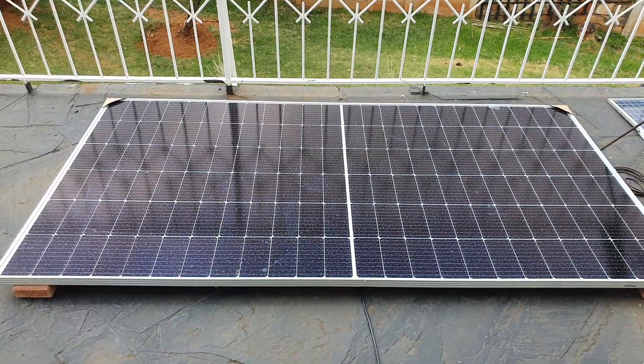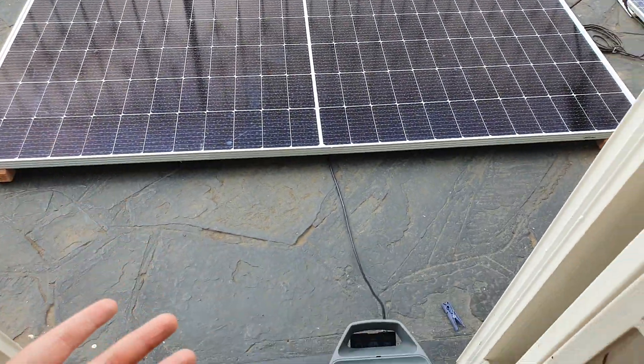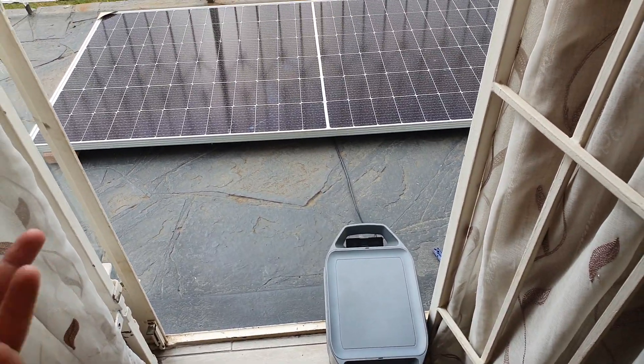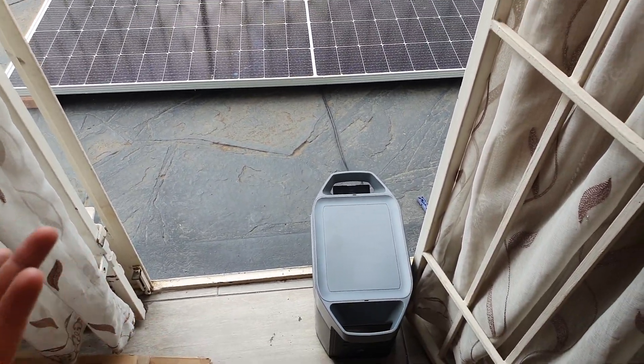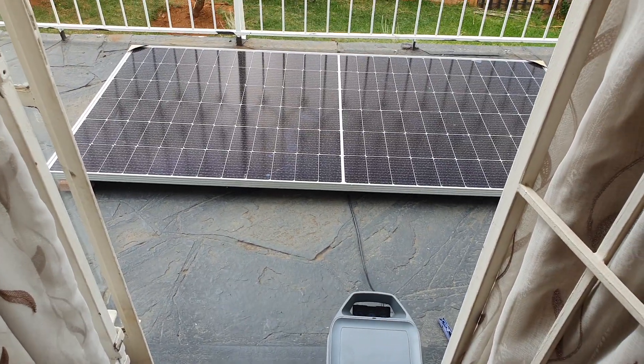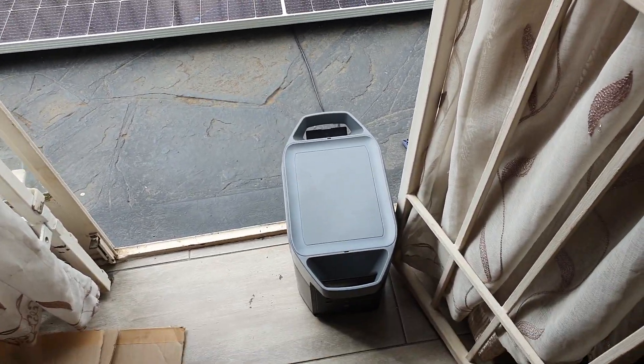If you have any questions about this EcoFlow and this easy solar setup, please comment down below and don't forget to like and share my video. Thanks for watching guys.